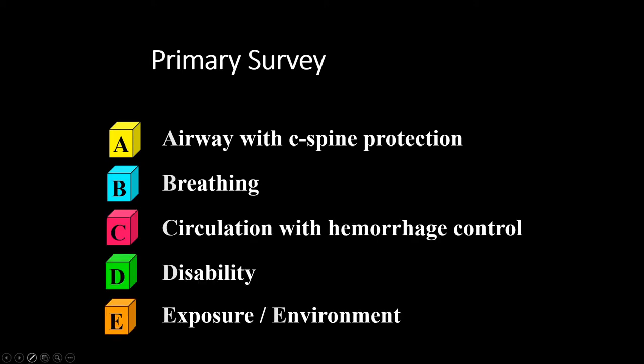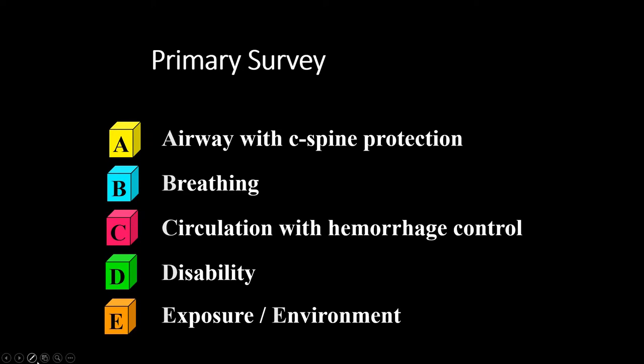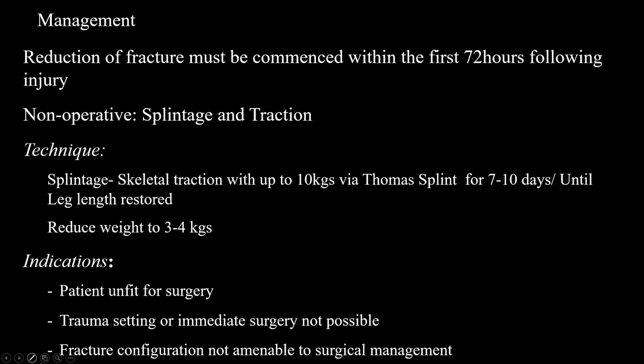Reduction of a fracture must be commenced within the first 72 hours following injury. Non-operative splintage and traction should be performed for initial stabilisation and pain control before surgery. Apply skeletal traction with up to 10 kg via Thompson splint for 7 to 10 days until leg length is restored, then reduce weight to 4 kg. Indications include patient unfit for surgery, trauma setting unsuitable or immediate surgery not possible, and fracture configuration not amenable to surgical management.